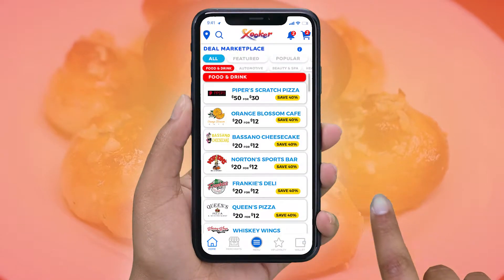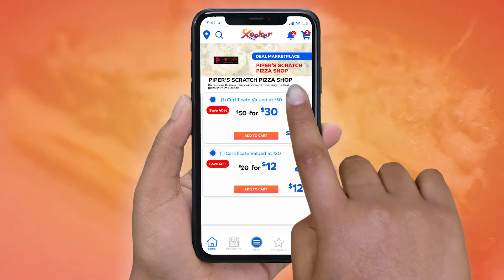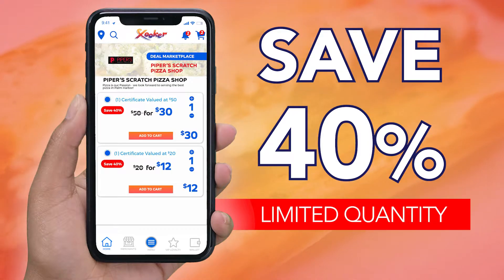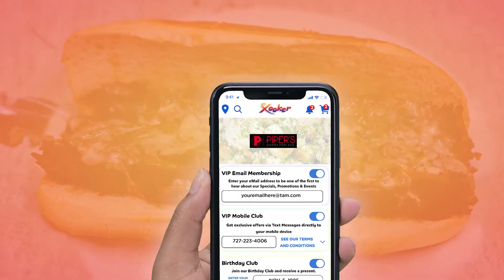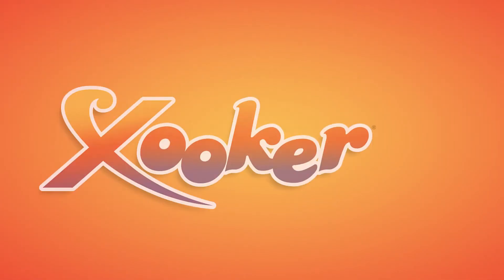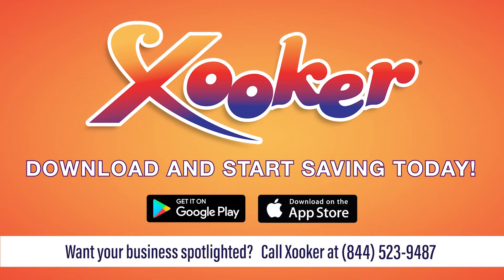Go to the Deal Marketplace section of the free Zooker app, select their deal and save. Purchase the deal and save 40% while knowing you're helping a local restaurant. While on the Zooker app, join their VIP loyalty club and receive exclusive offers via email and text message. Zooker — download Zooker and start saving big today.